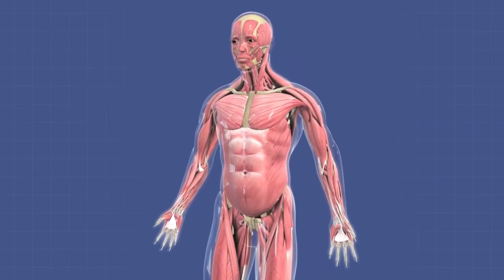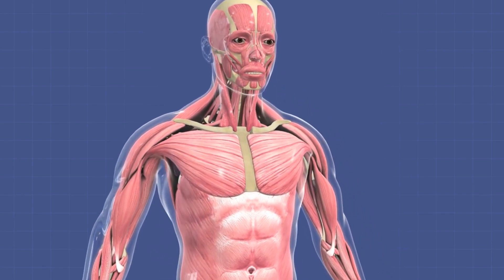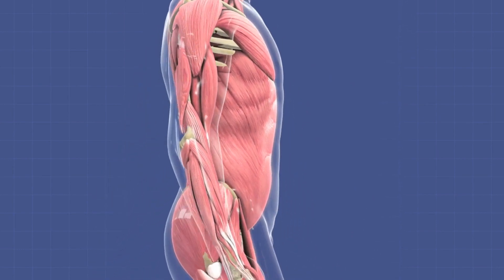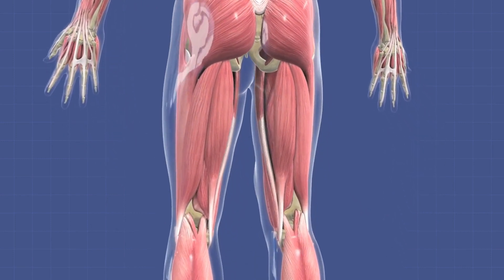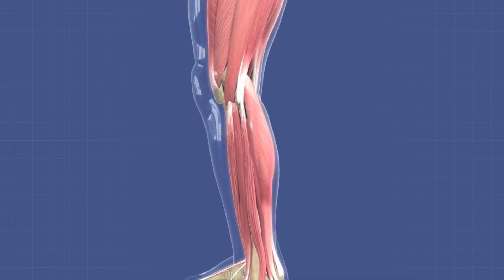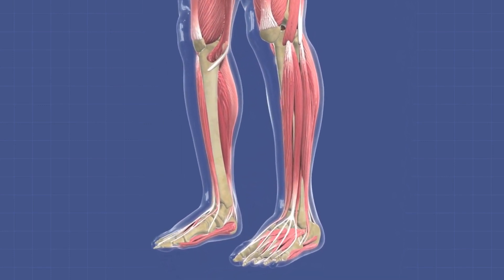Interval training is an excellent strategy to train both types of muscle fibers. Alternate between periods of high-intensity activity and active recovery — for example, sprint for 30 seconds and then walk or jog for one minute. The intense bursts target fast twitch fibers, while the recovery periods engage slow twitch fibers. This method improves cardiovascular health, burns calories, and boosts overall athletic performance.